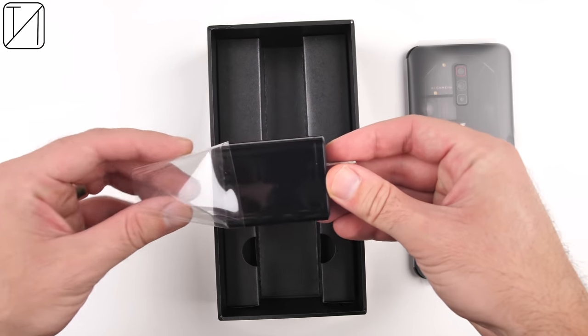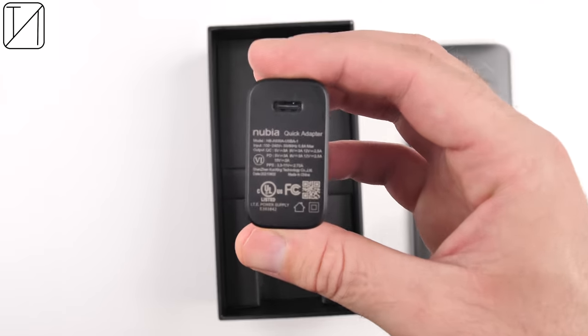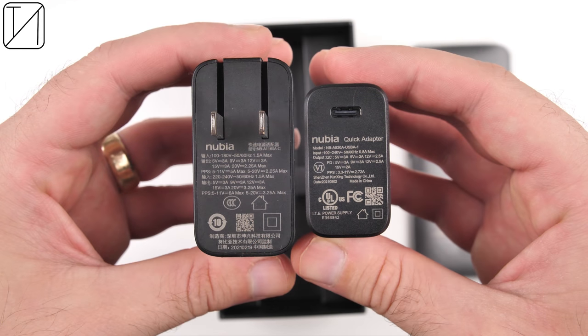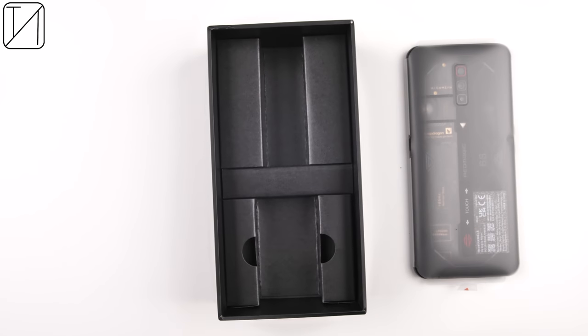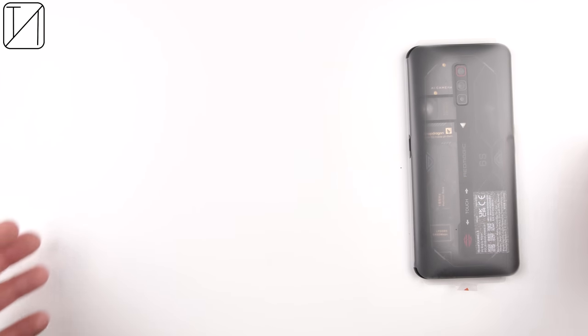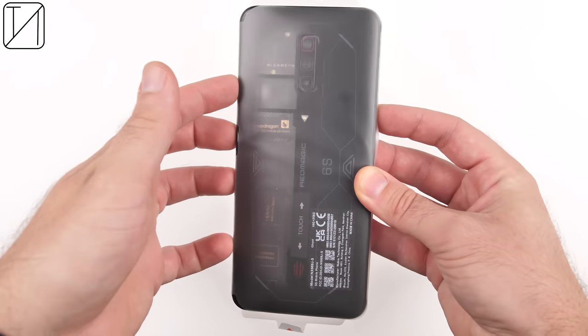The Redmagic 6S Pro, which builds on the success of the Redmagic 6 Pro, but goes the extra mile by adding a transparent backplate with an RGB fan, jumping up performance with the Snapdragon 888 Plus chipset, and increasing their Pro shoulder triggers to 450Hz, as well as their display touch sampling rate all the way up to 720Hz — all this while keeping the same great price.